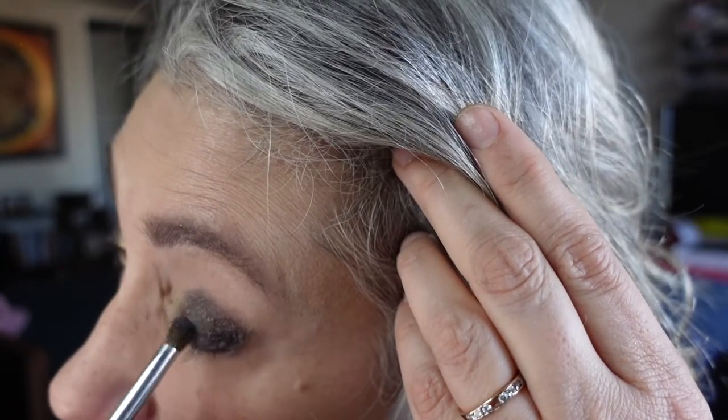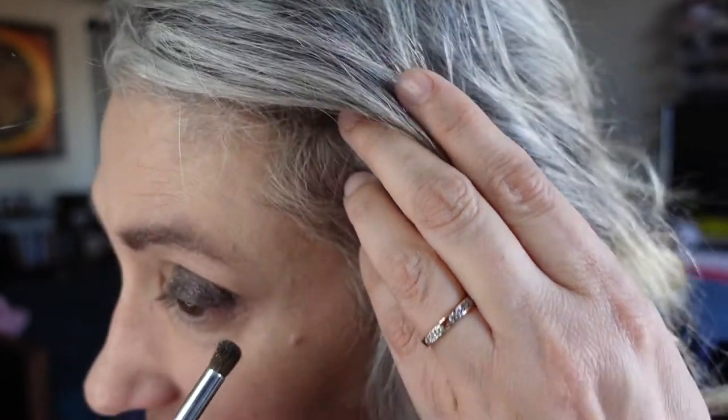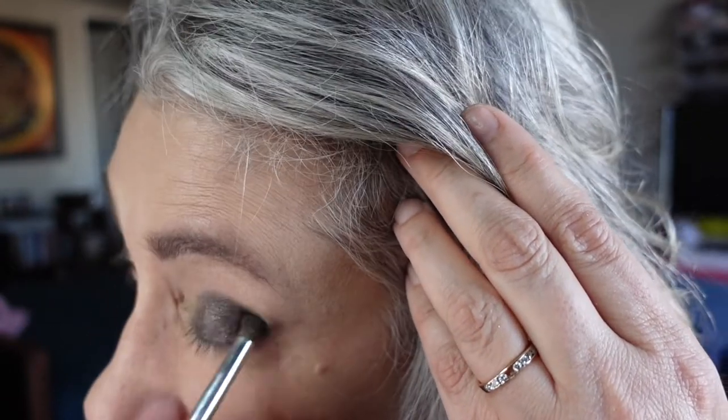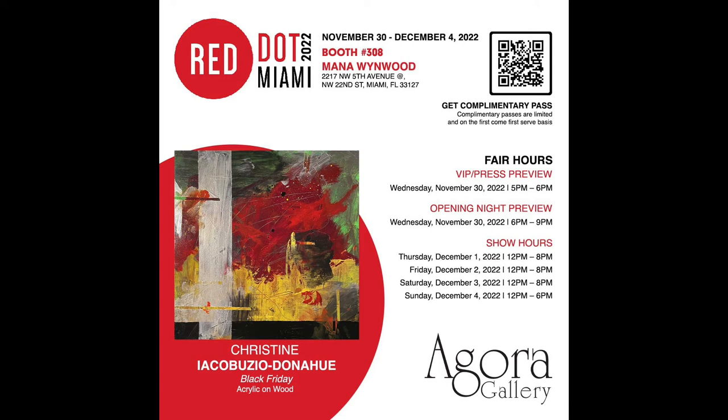I actually have to go to the post office because I'll be mailing my newly framed paintings to Miami for Red Dot Miami — so that's exciting, I just got everything back.